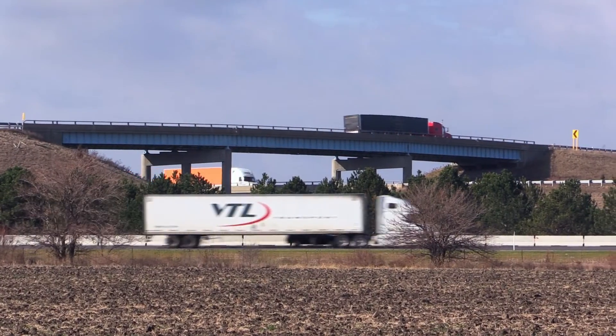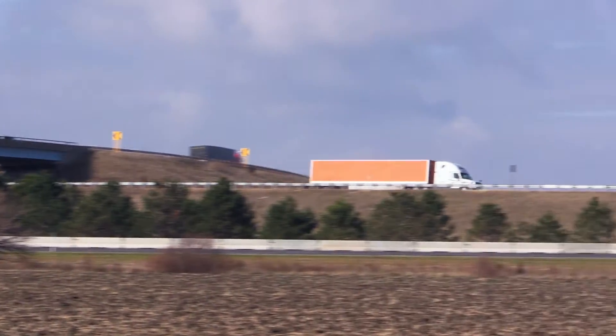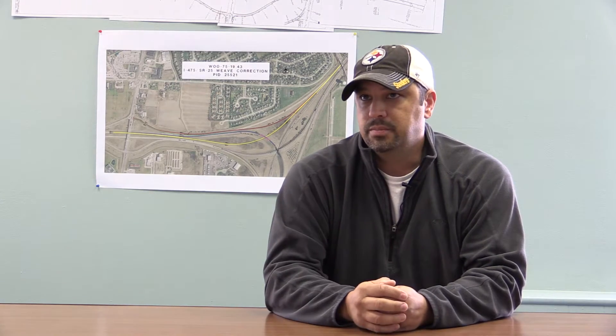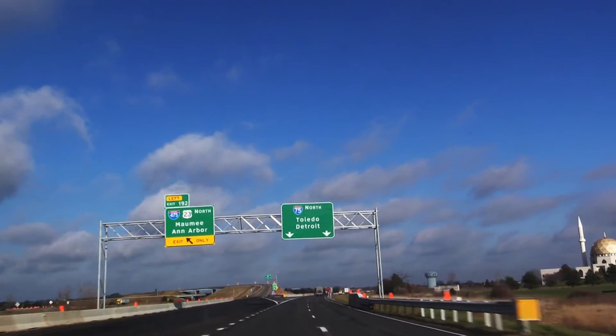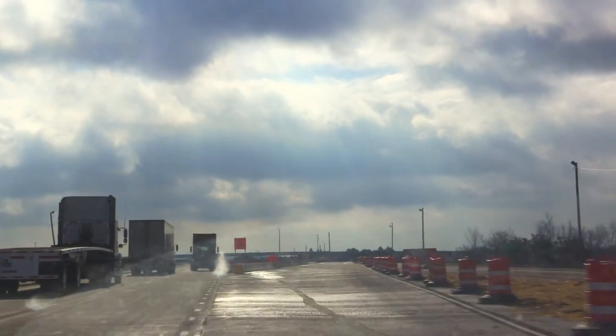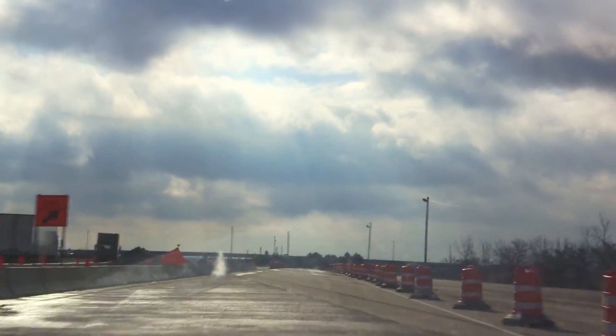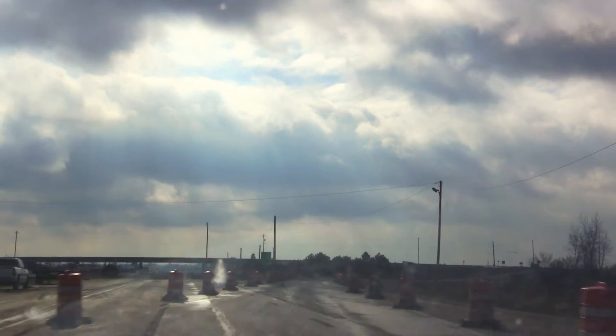Once we get up to the Perrysburg area, we need to rebuild the entire 475-75 interchange. Unfortunately, next year there'll be some four-month ramp closures in the 475-75 interchange. Some more minor closures would be to just mill and fill the pavement on those ramps. The more major closure would be State Route 582 on the southbound side, closing for 45 days — the same as the opposite two ramps did last year.